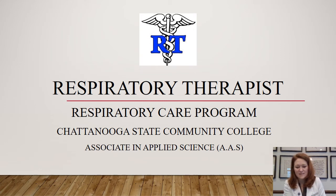Hello everybody, my name is Katie Davidson. I'm the program director at Chattanooga State's Respiratory Care Program and today we're going to do a virtual info session for Chattanooga State's Respiratory Care Program.